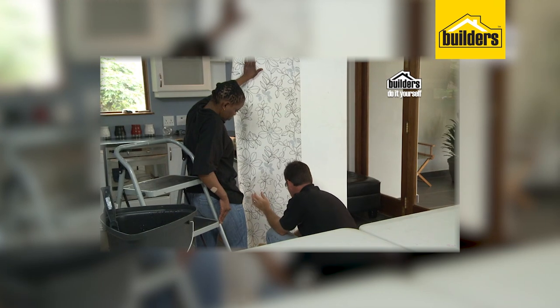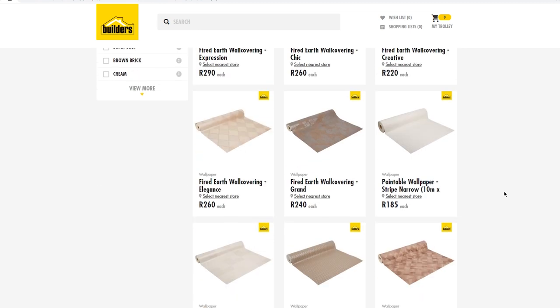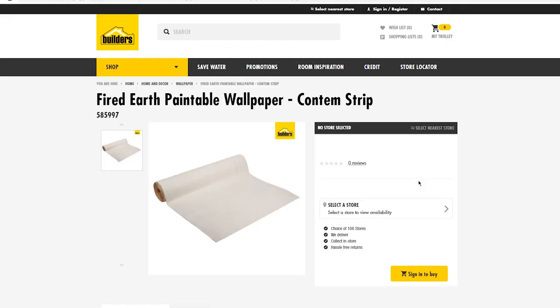Give yourself the freedom in expressing your unique home decor by opting for wallpaper. Shop our Fired Earth wallpaper range in-store or online at builders.co.za.